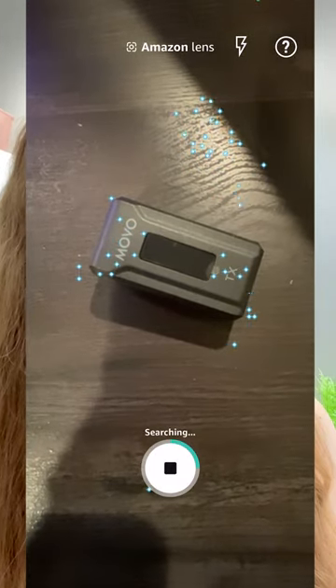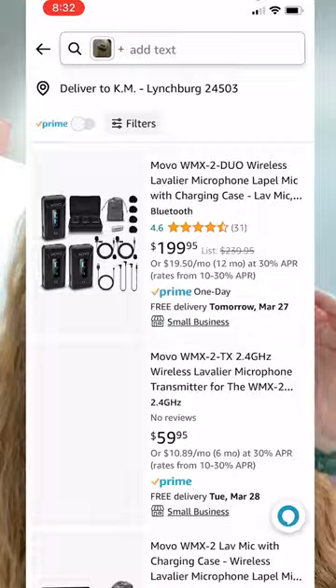It will analyze it and find it on Amazon if it exists. This way, you don't have to type in the name and search for it. You don't have to try to figure out what it is. You can just look around your house and see what you already own that you can market to your community.